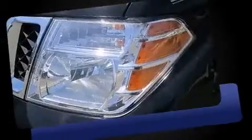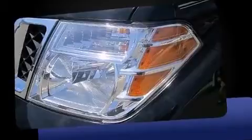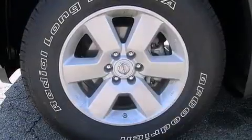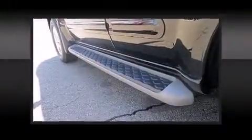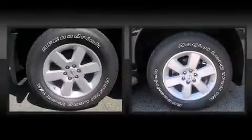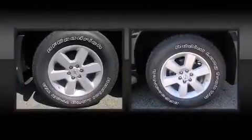One-touch window functionality, a trip computer, a trailer hitch, and much more. Third-row seats provide an even greater maximum passenger capacity. Enjoy your favorite music via the stereo system, which includes a CD player with AM/FM radio.